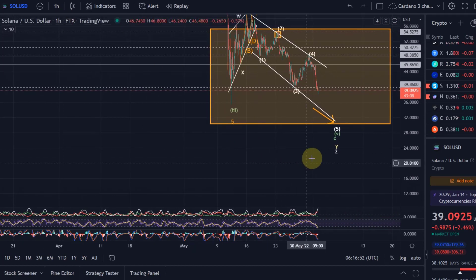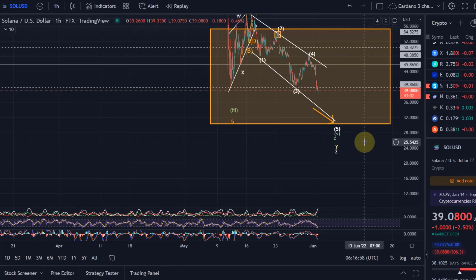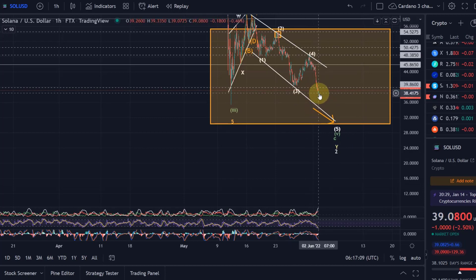At the moment, based on this wave count, it is looking like this correction could be finished soon — but only if, when we hit the target at $35, we see a bullish reaction. I don't think $38 will be enough, but if we hit $35 or even $30 and see a bullish reaction at one of those levels, we need to look much closer, because it could mean that we've reached the low. This is something I will observe very closely in the next few days — it's getting very interesting for Solana right now.